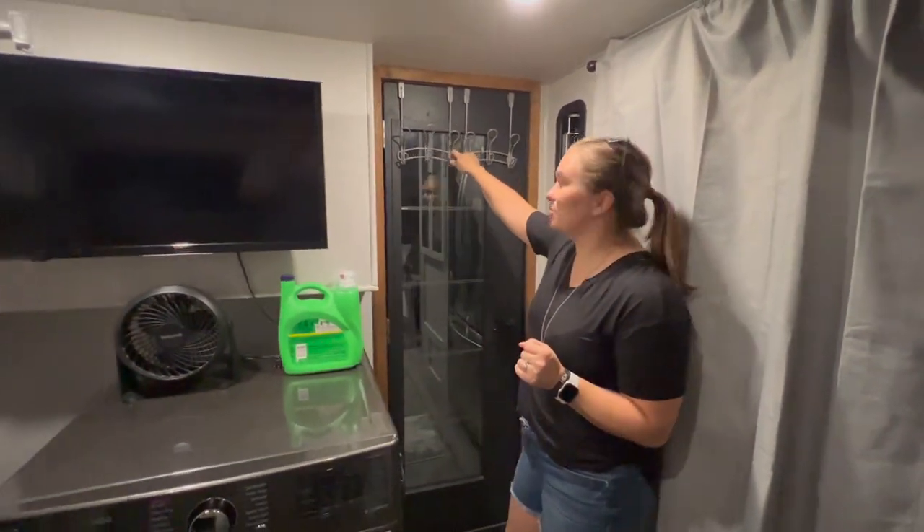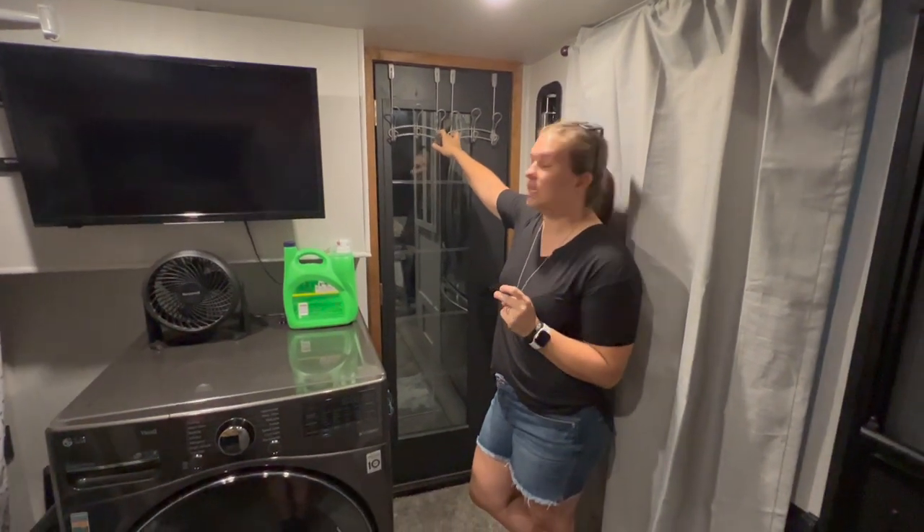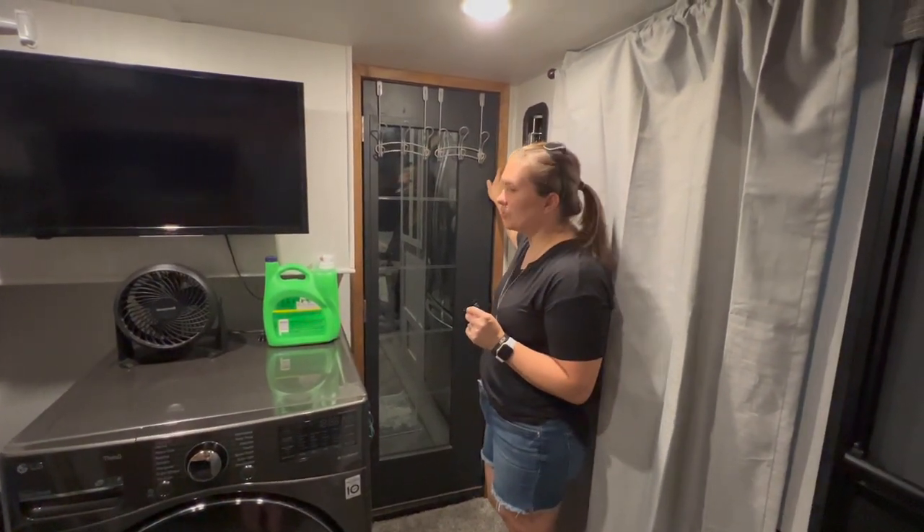Around here, we have just a couple of curtain holders that hold all of the kids' jackets and sweatshirts. And then we changed out the trim — we just wanted a little bit of the natural wood look.